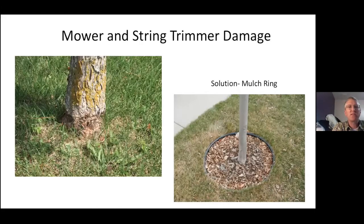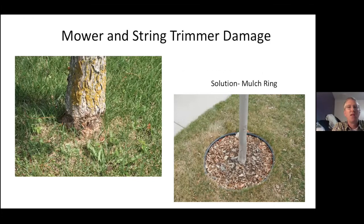On the left you can see mower and string damage — we see this a lot on trees growing directly in turf. This maybe isn't the best mulch ring on the right, but at least it's mulch. We do pretty extensive maple evaluations out at the NDSU Research Arboretum located near Absaraka, North Dakota. Here you can see a nice fall day with the coloration coming in.